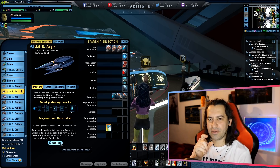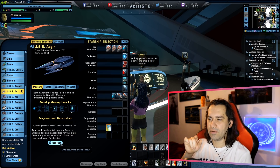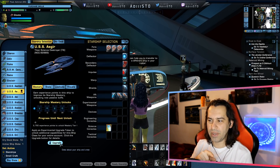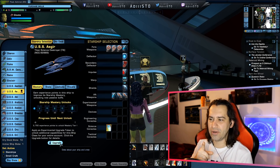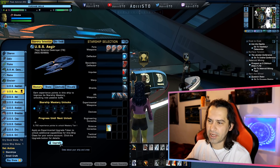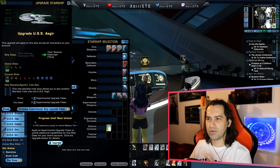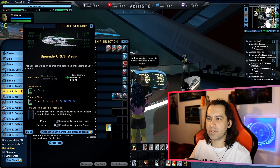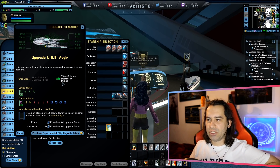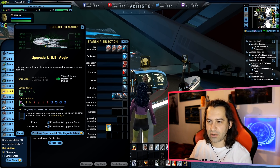With the fleet variant, you're going to get the normal ship — only five science console slots, four tactical console slots, two engineering, and in addition a universal console slot, giving you 12 console slots total. That's definitely a thumbs up if you want to buy the fleet variant. If you upgrade it, this window is going to pop up. You get a name change or class change, Tier 6X, with an extra device slot and a universal console slot.